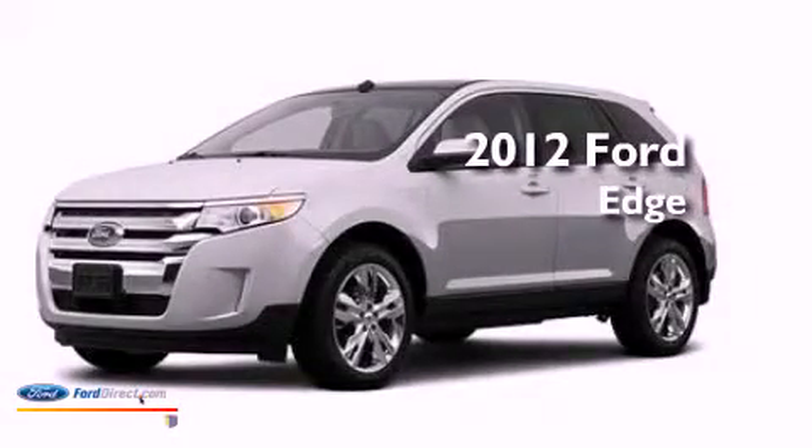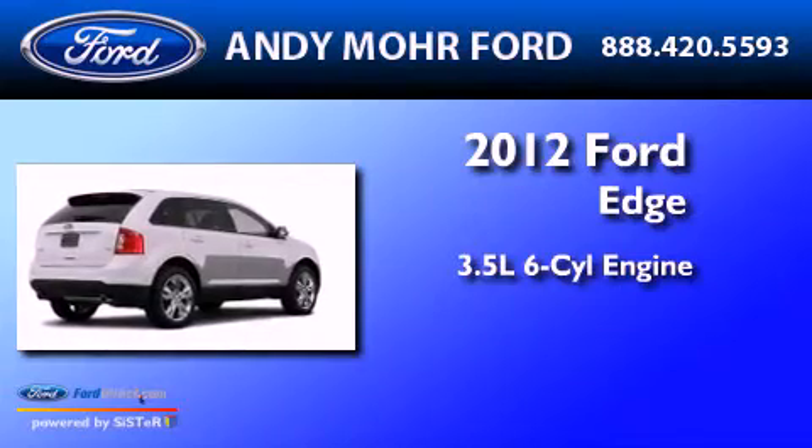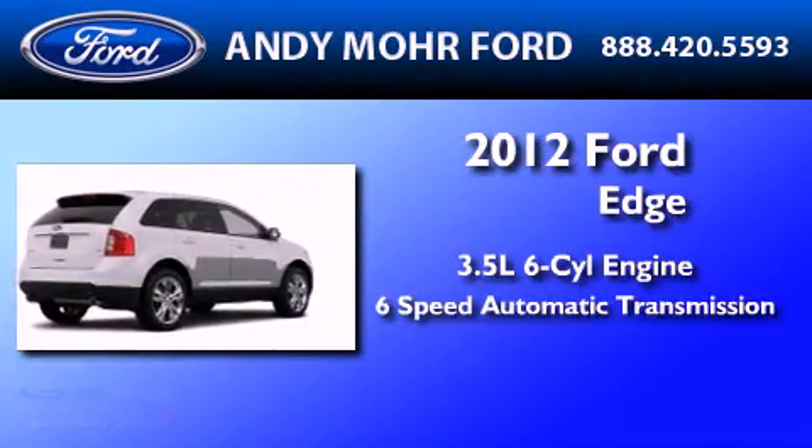This is a 2012 Ford Edge. It has a 3.5 liter 6-cylinder engine and a 6-speed automatic transmission.